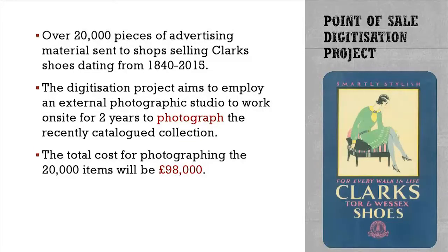Point of sale — we are going to be photographing that in-house. There are 20,000 items to do and we're going to rattle through those quite quickly. It's a lot easier to photograph those than it is for the shoes, as you'll see in a minute. But obviously the cost of getting a photographer, all the studio equipment and time that it takes is quite expensive — so £98,000 for that.